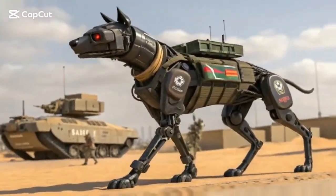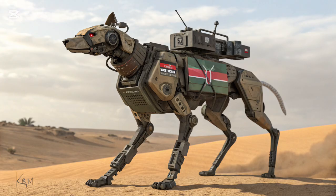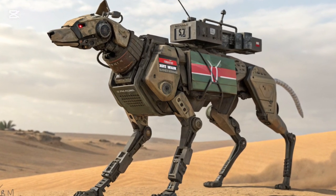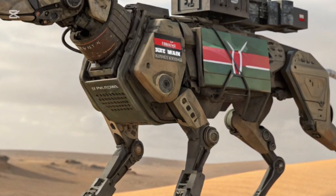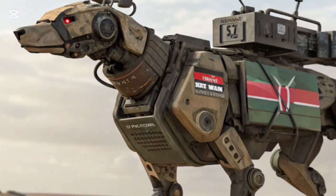In the rapidly changing world of defense technology, one of the most fascinating breakthroughs comes not from the skies or the seas, but from the ground. Imagine a four-legged robotic soldier — tireless, efficient, and always ready for deployment.